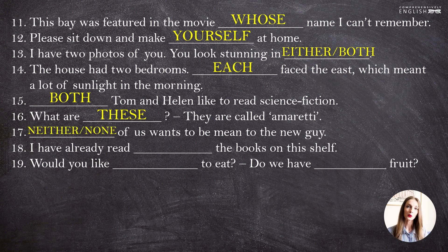"None" or "neither of us wants to be mean to the new guy." Why do we have this freedom to choose either "none" or "neither"? Because from this sentence it's not clear how many people we are talking about. If there are only two of us, we say "neither of us". If there are many people — a group of classmates, for instance — we use "none of us".